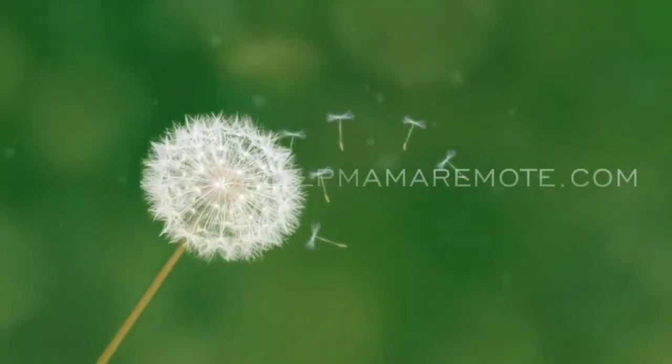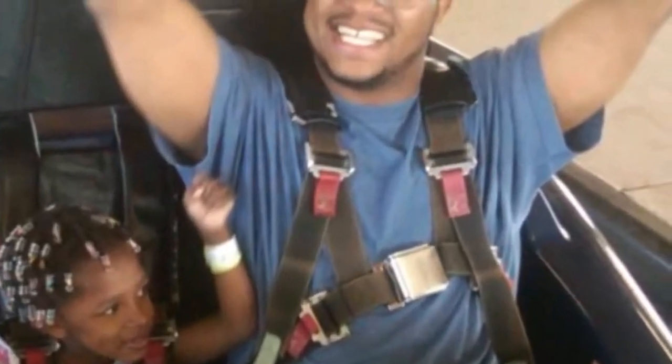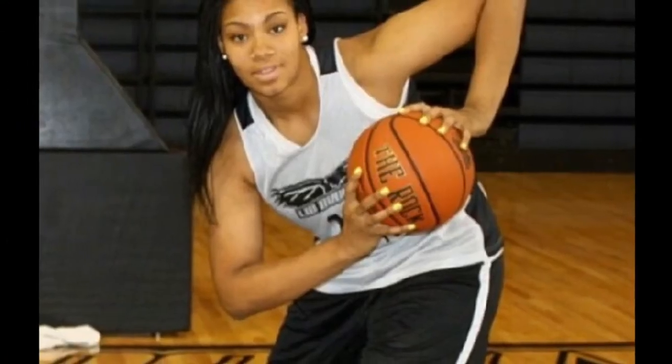Hello everybody, it's Nicole with HelpMamaRemote.com and today I'm coming to share what's for dinner Wednesday. We're having some codfish, some spinach pasta with some vegetables and garlic bread.